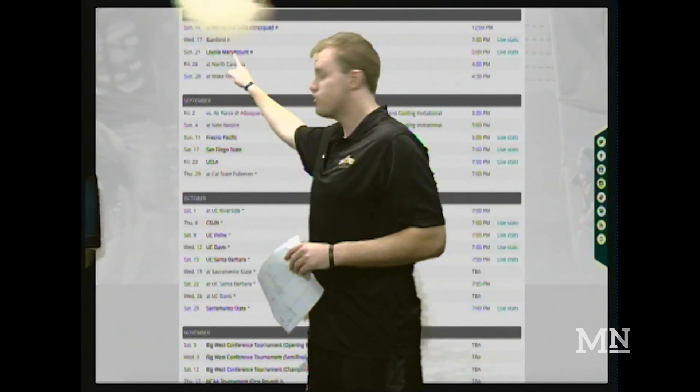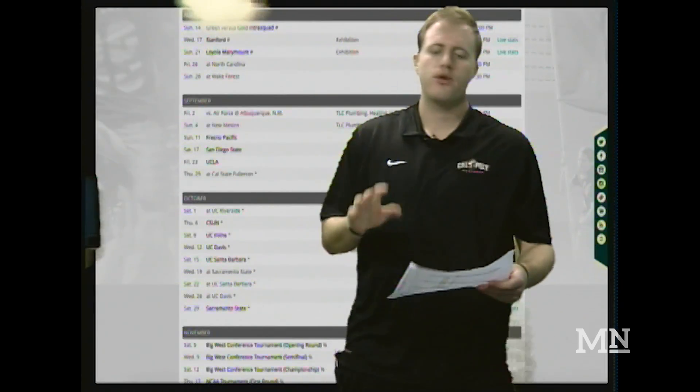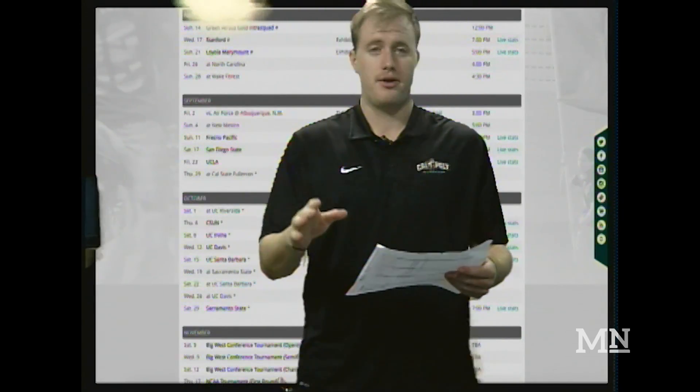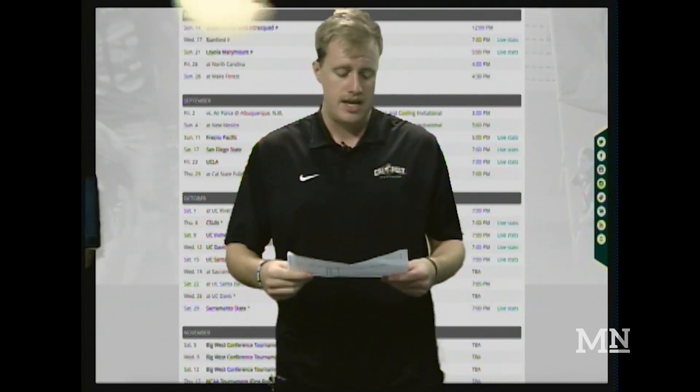Nine days later, the team will travel to the East Coast to take on North Carolina and Wake Forest. North Carolina last year won the ACC Coastal Division with a 15-2-3 record, while Wake Forest won the ACC Atlantic Division with a 17-3-2 record. So already off the bat in the regular season, two very big ACC powerhouses for the Mustangs to face on the East Coast.